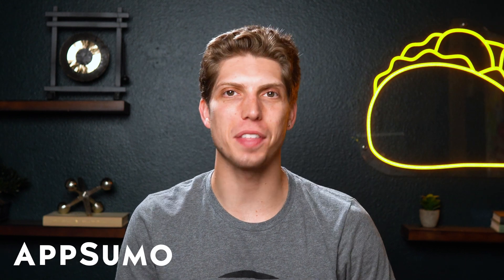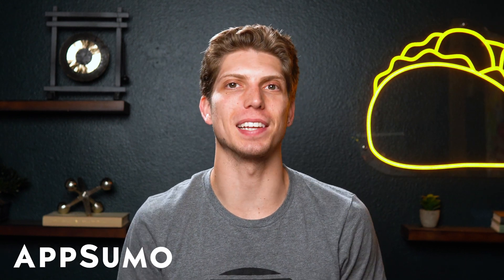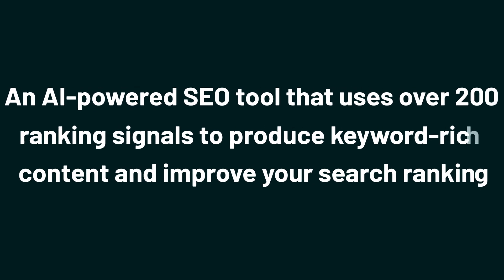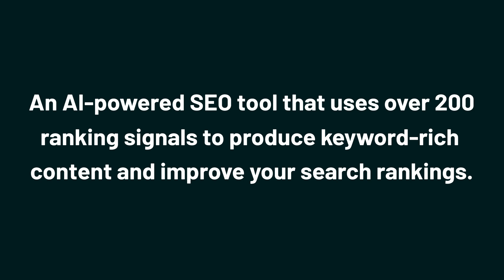What's up, Sumo-lings? I'm Aiden with AppSumo, the best place to get insane deals on business software. Today, we're checking out Rankletics, an AI-powered SEO tool that uses over 200 ranking signals to produce keyword-rich content and improve your search rankings.